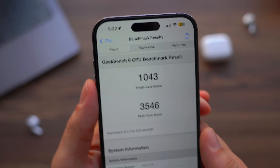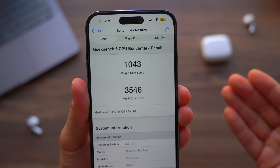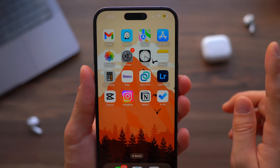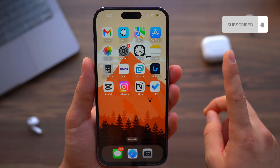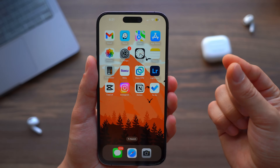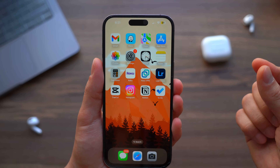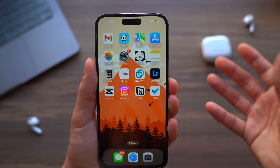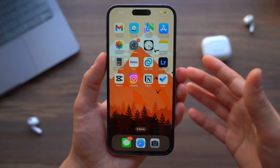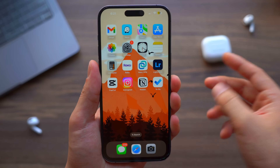It totally does not make sense to use low power mode when your battery is above 20%. Please stop using or abusing this feature, because although you might save a tiny bit of battery, you're not getting the best out of your iPhone — your apps will take longer to run and everything will be slowed down.